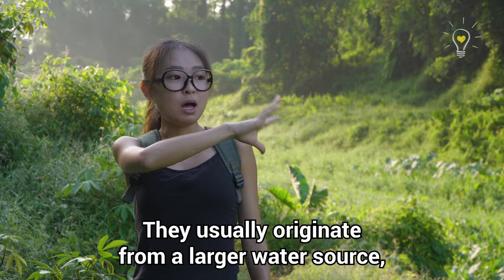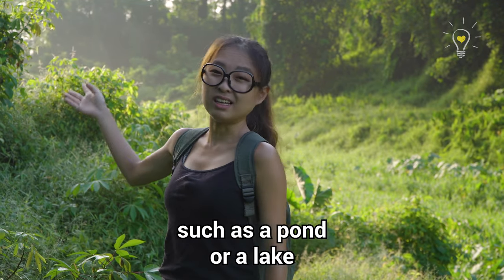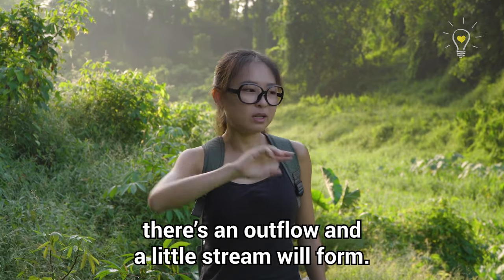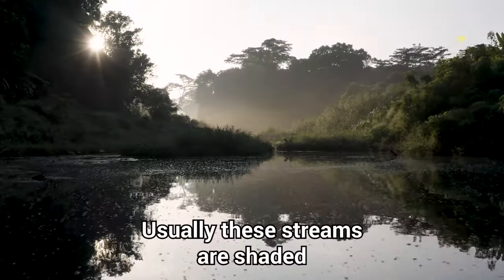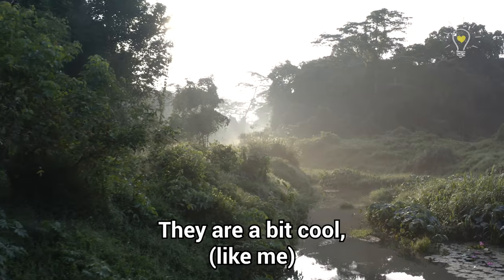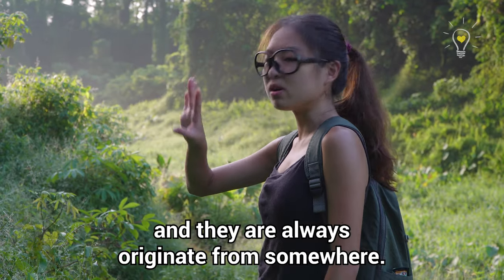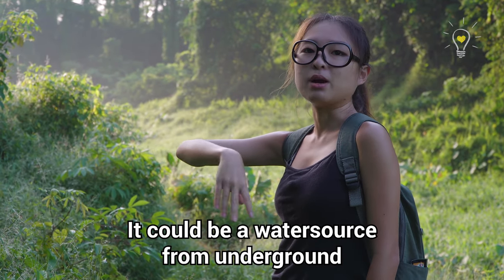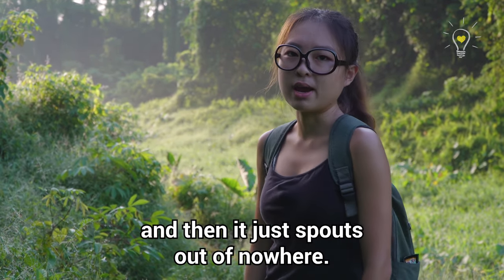How are the streams formed? Fresh streams usually originate from a larger water source such as a pond or a lake somewhere uphill — there's an outflow and then a little stream forms. These streams are typically shaded, a bit cool, and slightly acidic. They could also originate from underground water that just spouts out somewhere.